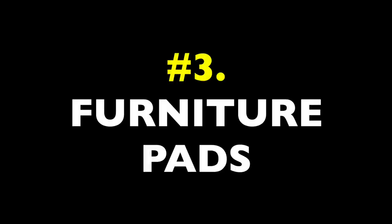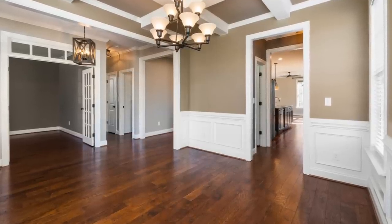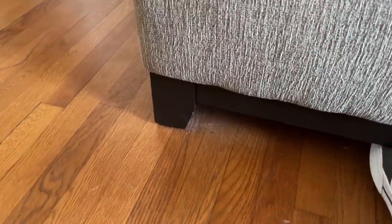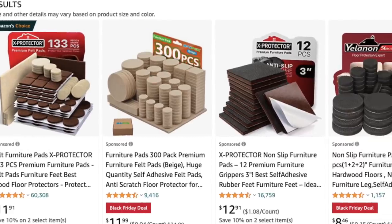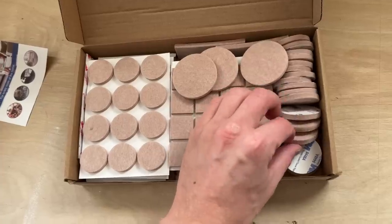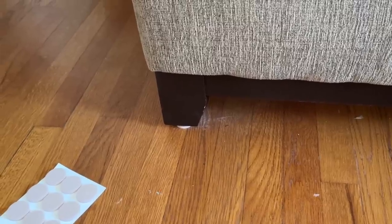Item number three: furniture pads. This is so easy to overlook, but if you have hardwoods or other sensitive floors, get pads for your furniture feet. It's hard to fix really deep scuffs in floor finishes, and you may fail to notice it's even happening until it's too late. These felt sticky pads come in a million varieties and colors. It doesn't matter too much which ones you get. They're abundant and incredibly easy to use. Just keep a box on hand and use them on all the furniture in your room, especially stuff that people sit or lay on.